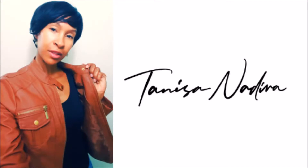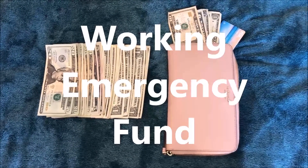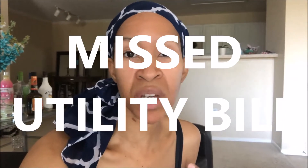You do have an emergency fund, right? You know, access to cash fast in case an emergency arises. So I like to call this a working emergency fund. The minimum amount of money you want saved in an emergency fund is at least $1,000. Even if you save just $250, that can greatly reduce your chances of getting evicted or missing a utility bill. So if you don't have an emergency fund, it is time to get on it.